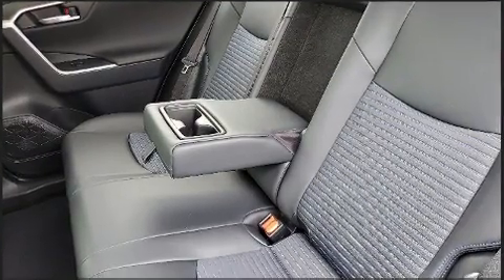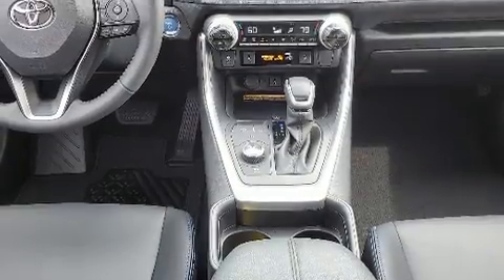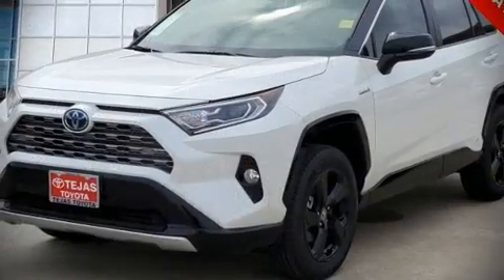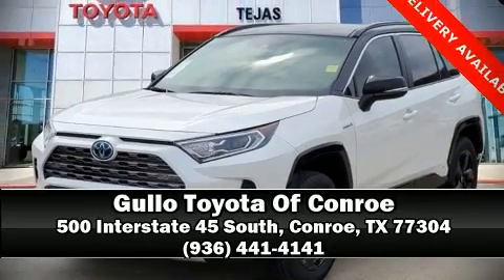Adaptive Cruise Control maintains a preset distance behind the car ahead of you, simplifying highway driving and enhancing safety. Stop by our dealership or give us a call for more information.